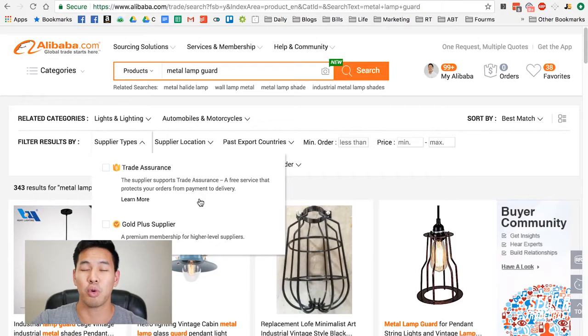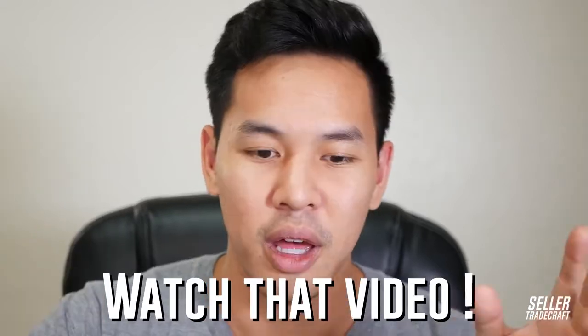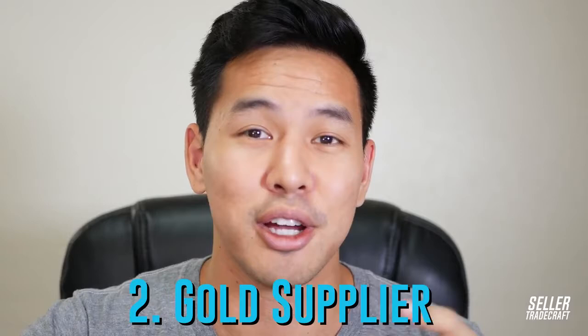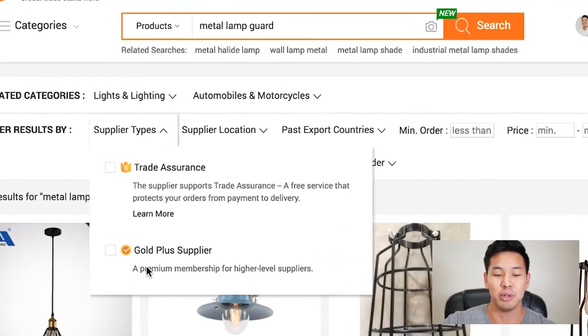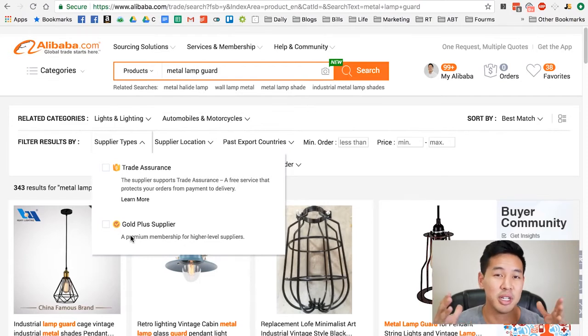Another thing to cover is Alibaba Trade Assurance — it's a free service that protects orders from payment to delivery. Certain suppliers have this enabled, which gives you more of a trust factor. Essentially, you wire the money to Alibaba, and Alibaba wires it to the supplier once you're happy with the product. There's also the Gold Supplier badge — suppliers pay Alibaba roughly a $2,000 fee to be recognized as a premium supplier. It doesn't really mean much since you're just paying for it, so trust that badge with a grain of salt.